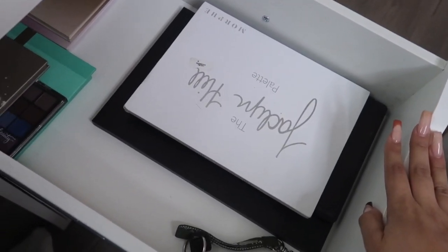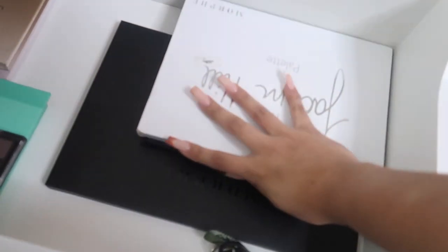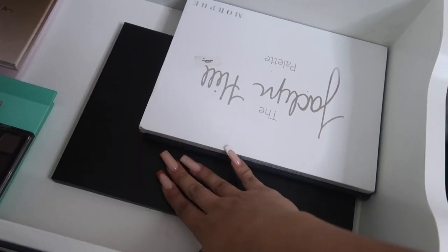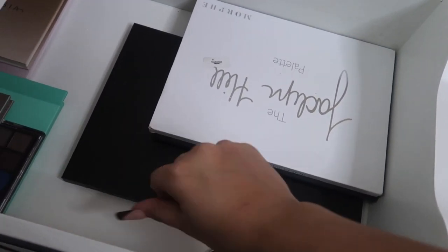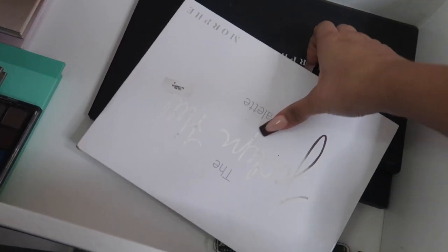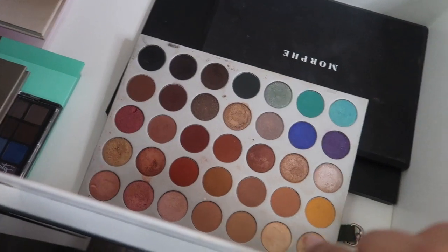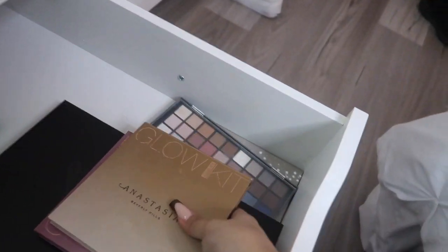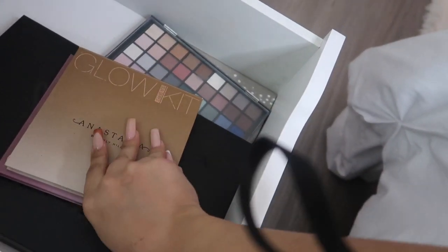Now to the third drawer — it's getting lonely. I have the James Charles palette down here — I love it because there are so many colors, you literally just need this palette and you're set. I have a Jacqueline Hill one, also really good, and a Morphe palette. To the right I have some highlight palettes from Anastasia.